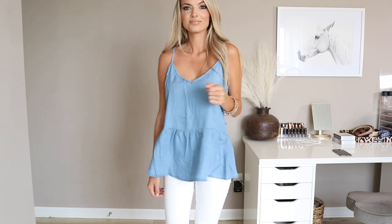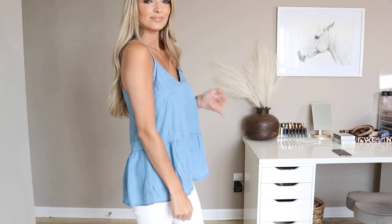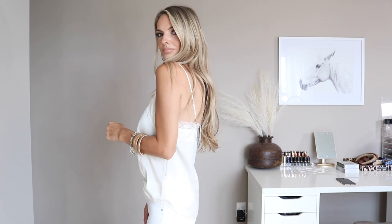First up, we have this chambray top from Red Dress. I love this paired with a white jean — I think that makes for a perfect date night outfit. And then we have this clearance top from Express. I found this at the mall when we went with Jeff, and I'm obsessed.